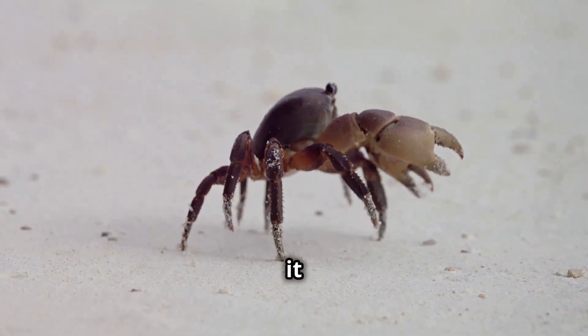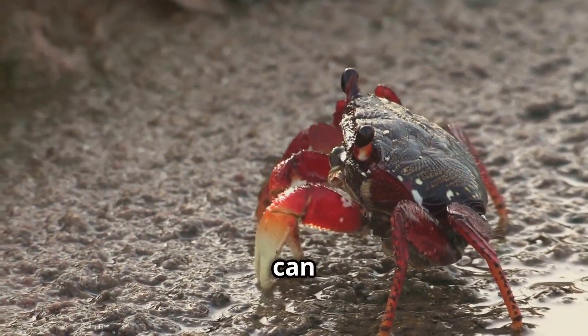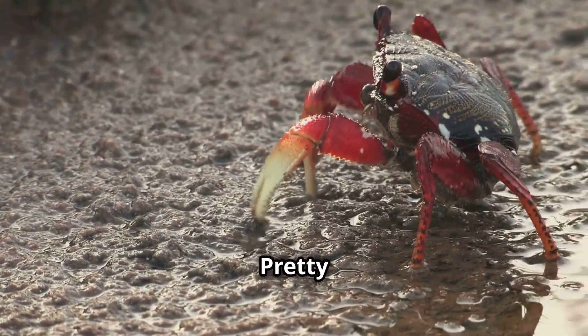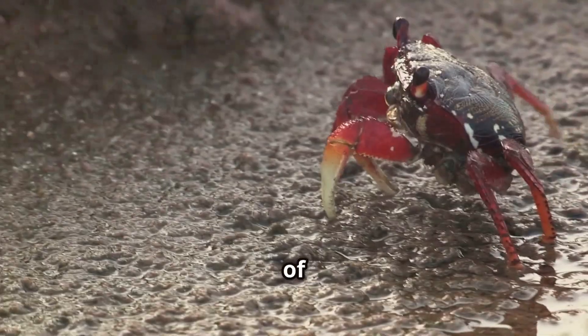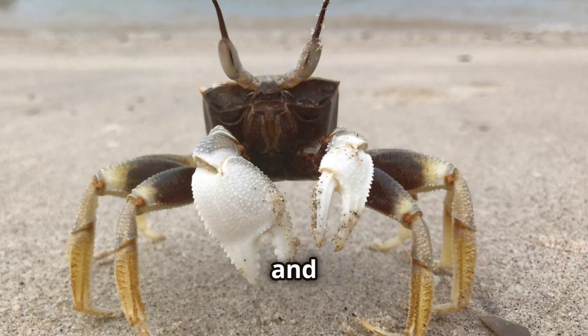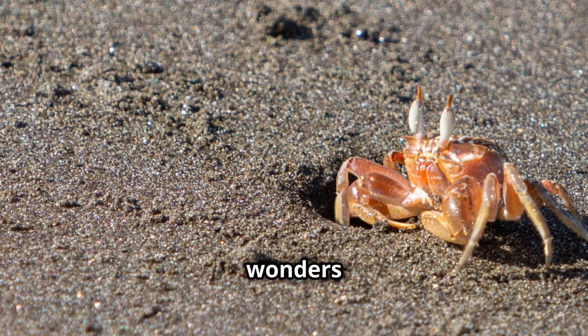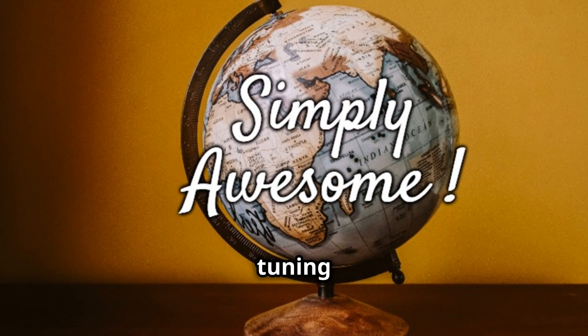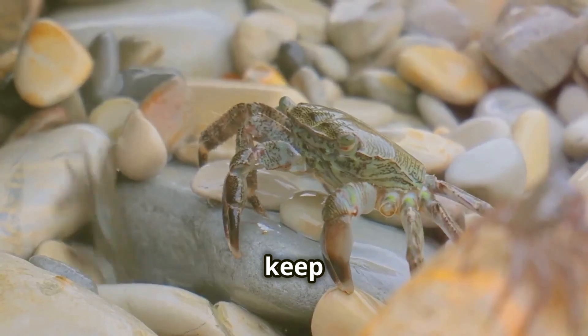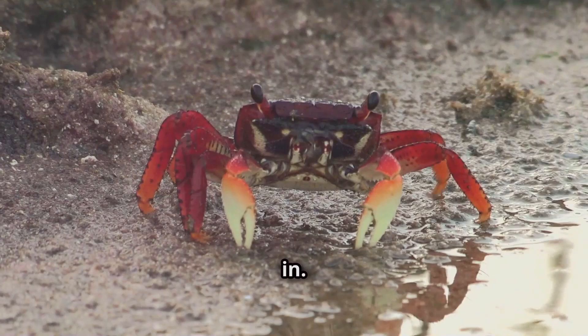So there you have it. Crabs walk sideways because of their unique leg structure, and they can even dance and regenerate lost limbs. Pretty cool, right? These creatures are full of surprises. Next time you're at the beach, remember these fun facts and maybe share them with a friend. It's always fun to spread knowledge about the wonders of nature. Thanks for tuning into Simply Awesome Planet and keep feeding that curiosity. There's always something new to learn about the amazing world we live in.